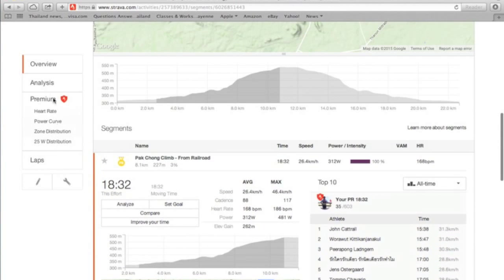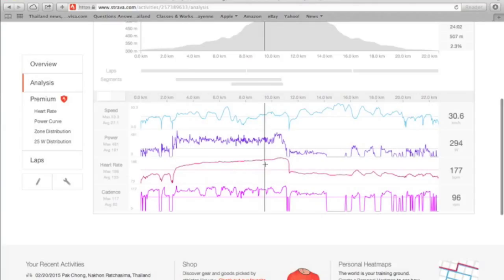Looking at the analysis, we can see the power here. This is the segment starting at the railroad, and you can see the power goes up nice and high. At the end I just give it all I've got, doing like 400 watts, and then rest. I didn't stop the Garmin. Even though my watts are staying pretty much the same, I'm pacing pretty well, keeping it around or just above 300 watts for most of the time.